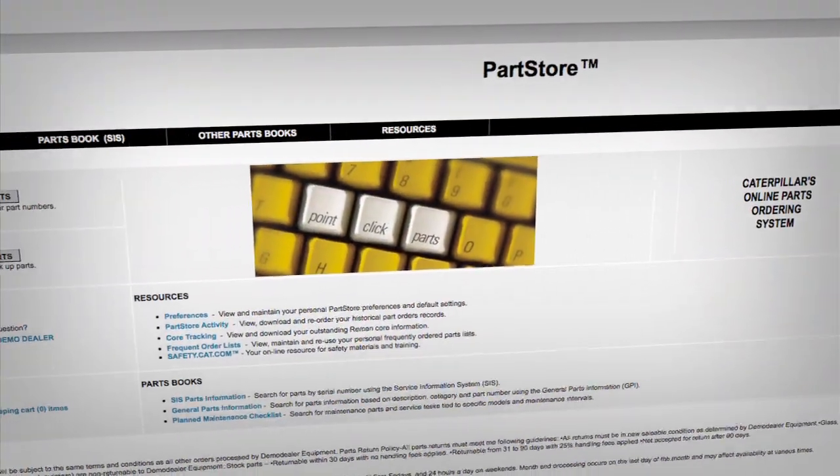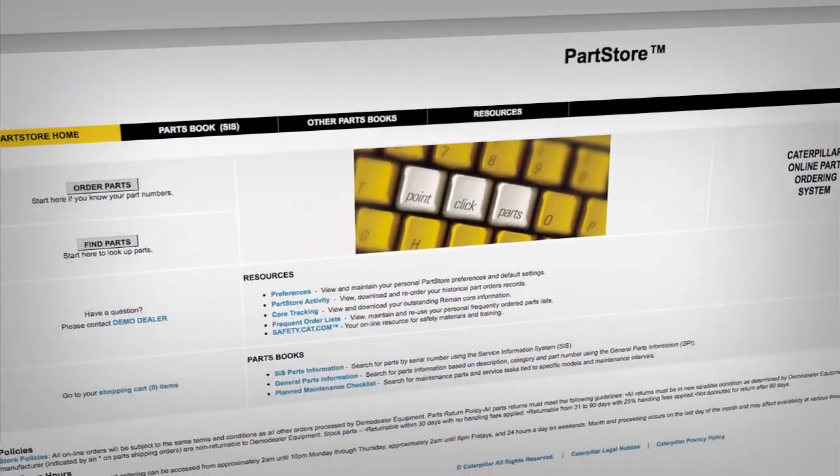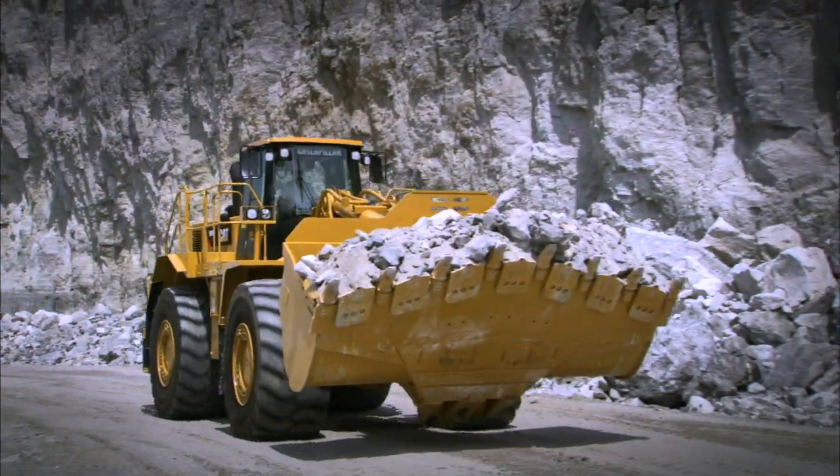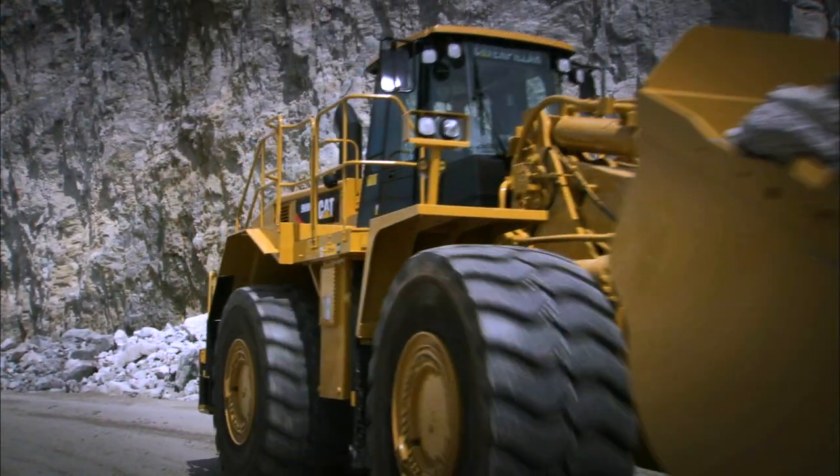And ProductLink makes it easier than ever to connect with your CAT dealer, to order the vital parts and supplies you need, and help you take care of your equipment so it keeps working at its best.